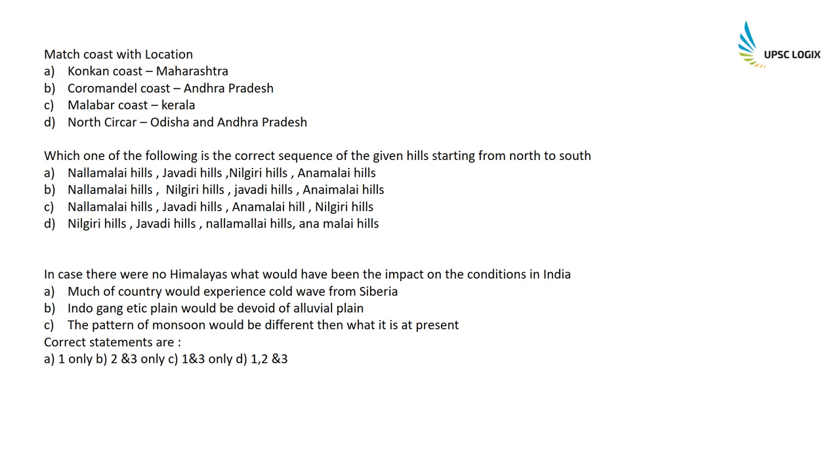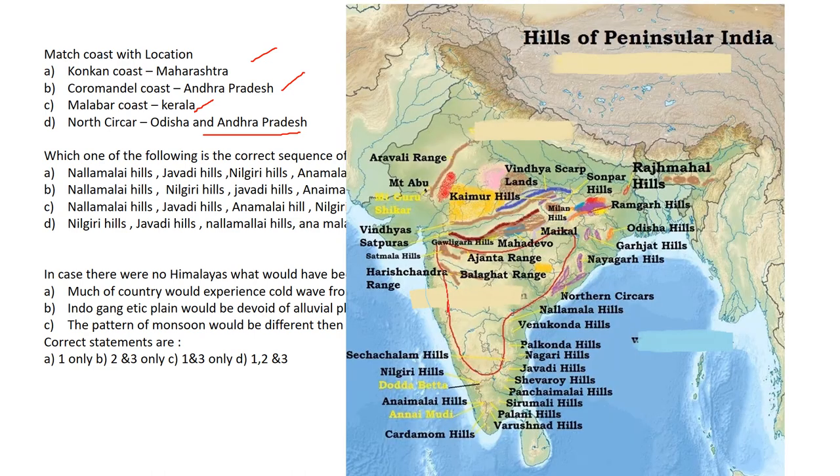Match coasts with locations: Konkan Coast is in Maharashtra; Coromandel Coast is in Andhra Pradesh; Malabar Coast is in Kerala; and Northern Sarkars coast is in Odisha and Andhra Pradesh. What is the correct sequence of hills from north to south? Nallamalai Hills, then Javadi Hills, then Nilgiri Hills, and lastly Anamalai Hills. The correct sequence is A.